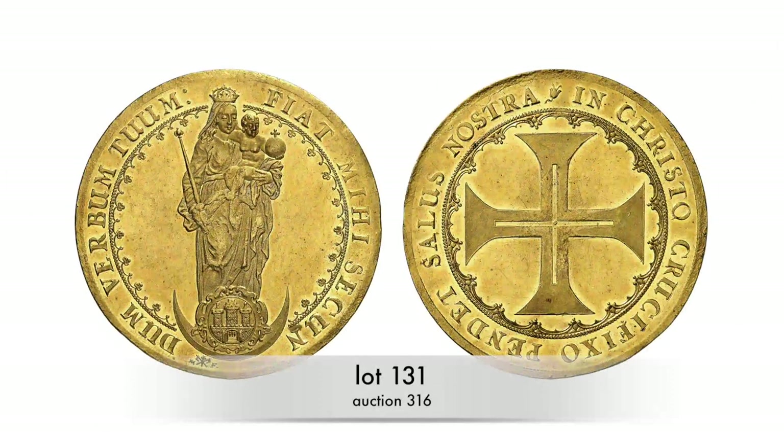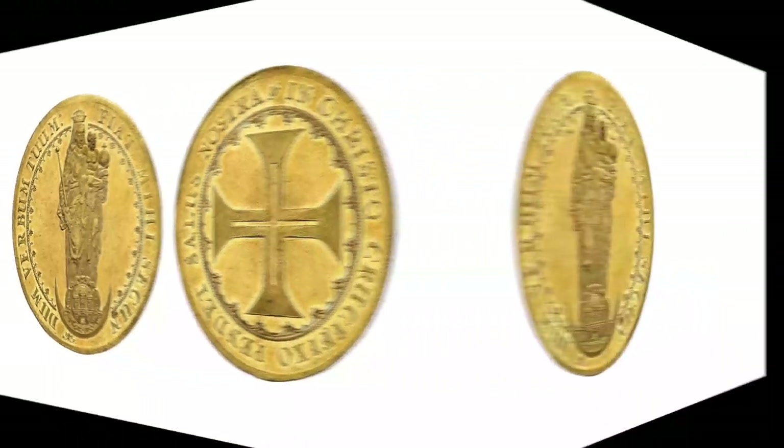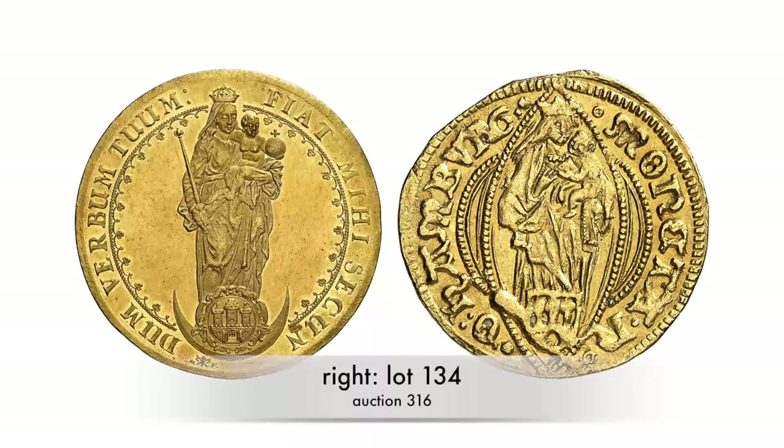This piece was struck around 1645 and was made by the mint master of the Hamburg mint, Matthias Freude, without the city's commission. Its obverse depicts the Madonna with the Holy Child, as we know it from Hamburg's ducats.